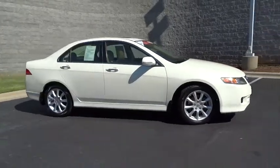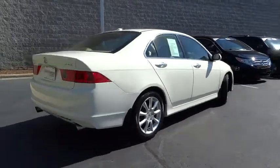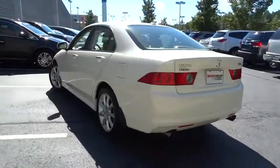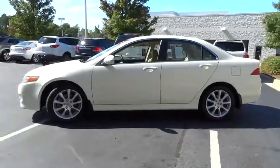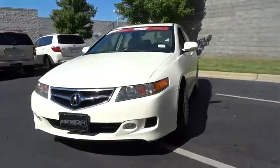The 2008 Acura TSX uses quality materials and is built with excellence. It comes equipped with a spacious interior and an impressive list of standard features, and is priced below $15,000. This vehicle has less than 115,000 miles.